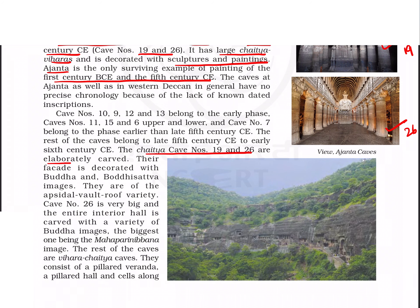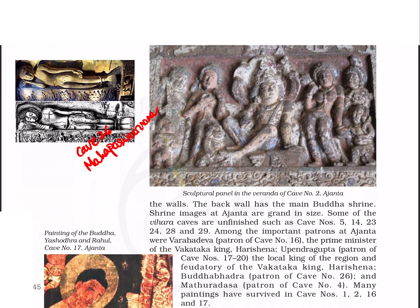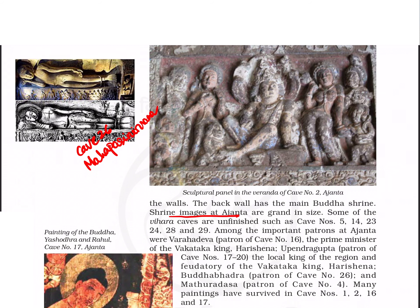There are also many chaitya viharas decorated with sculptures and paintings. Ajanta has paintings from the 1st century BCE to the 5th century CE. Chaitya caves 19 and 26 are elaborately carved with an apsidal wall roof variety, and the facade is decorated with Buddha and Bodhisattva images. Cave number 26 is very large with various Buddha images, the biggest being the Mahaparinirvana. The shrine images in Ajanta are grand in size.